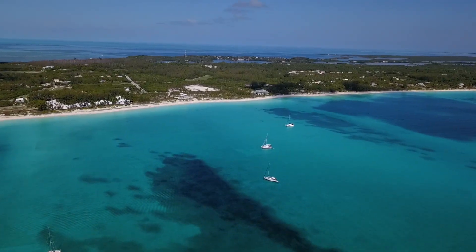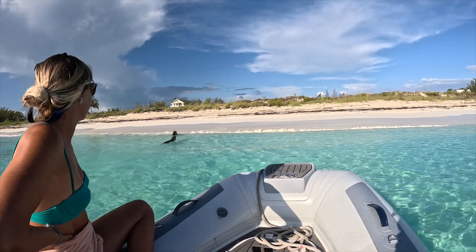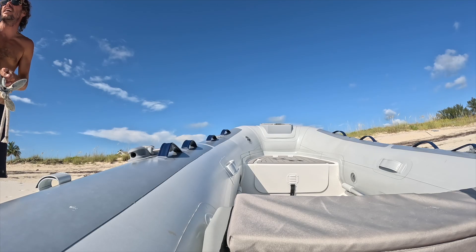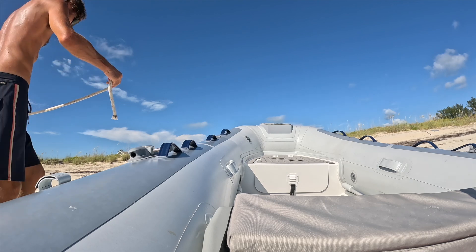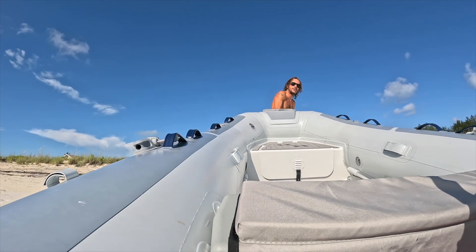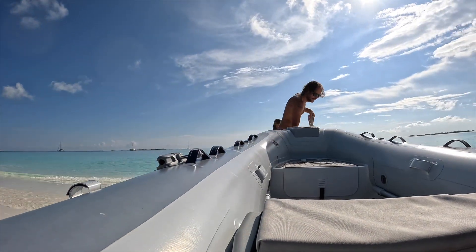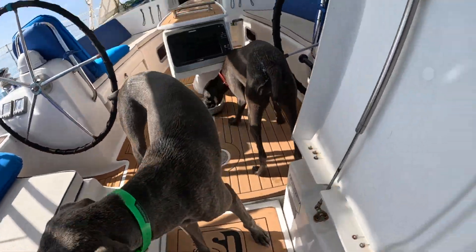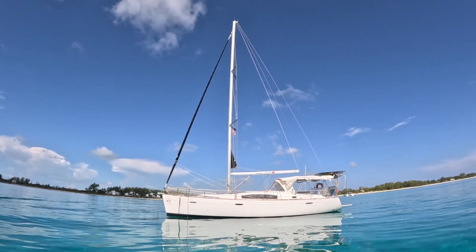Last week we began our journey up north and found this beautiful anchorage in the Berry Islands where we all got to stretch our legs and enjoy the clear waters of the Bahamas one last time. You can see the bottom clear as day and we're in 17 feet of water.